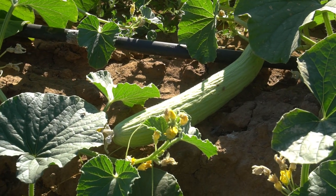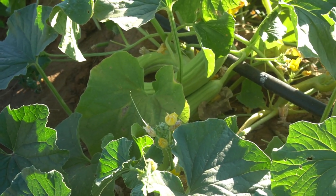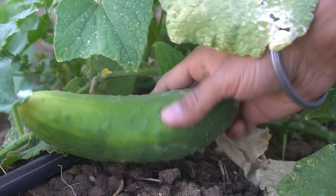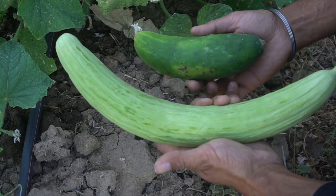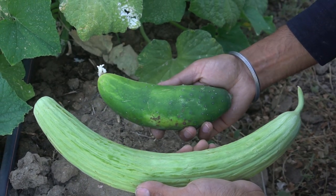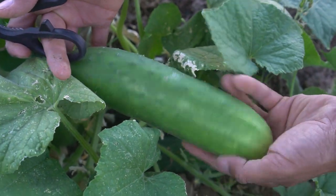Let me show you the size difference. Look at all these Armenian cucumbers growing — there's one here, quite a few over there, and one there too. That's about four to five Armenian cucumbers per vine. Here's a regular cucumber — one of the bigger ones. Check out the size difference: the Armenian cucumber is almost double the size, and you get a lot more poundage out of each plant. There's another big one right there too — let's compare this one as well.